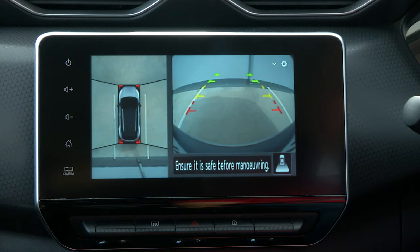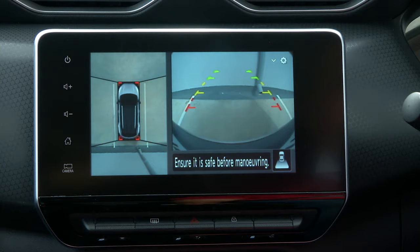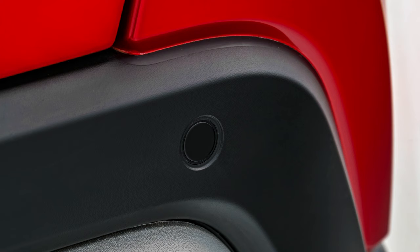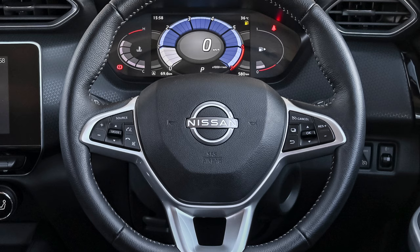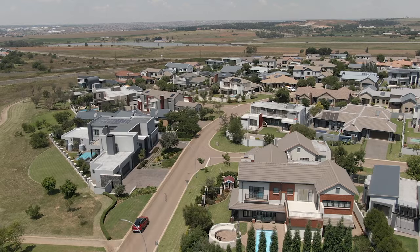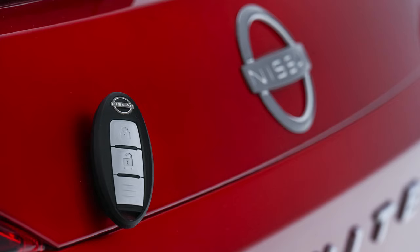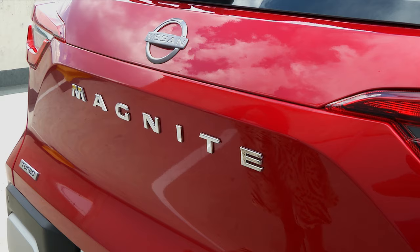The Magnite Accenta Plus also features a round view monitor which gives the driver a bird's eye view, ensuring safety when reversing or parking. Rear parking sensors give an audible warning when reversing too close to an object — perfect for tight city spots. The Accenta model sports a rear view parking camera only, while rear parking sensors are standard across the range. The Magnite even has cruise control standard, like the Renault Stepway, ensuring perfect highway driving and fuel efficiency — unlike the Hyundai Venue, which does not offer this option.